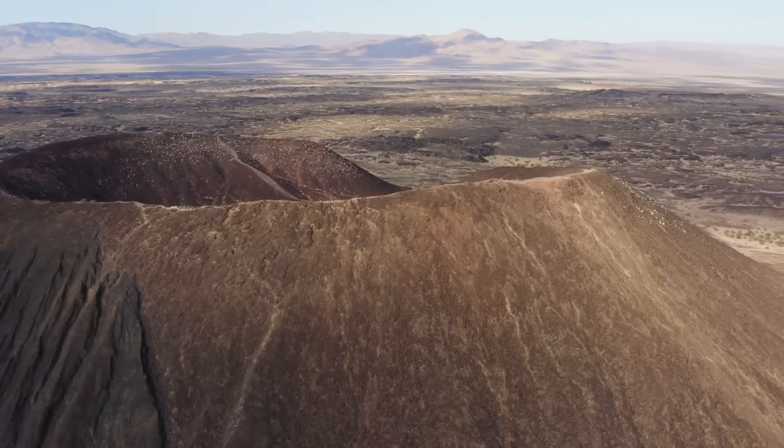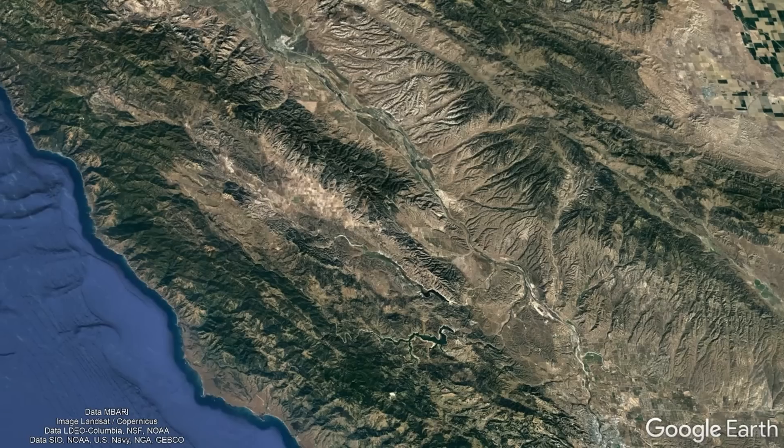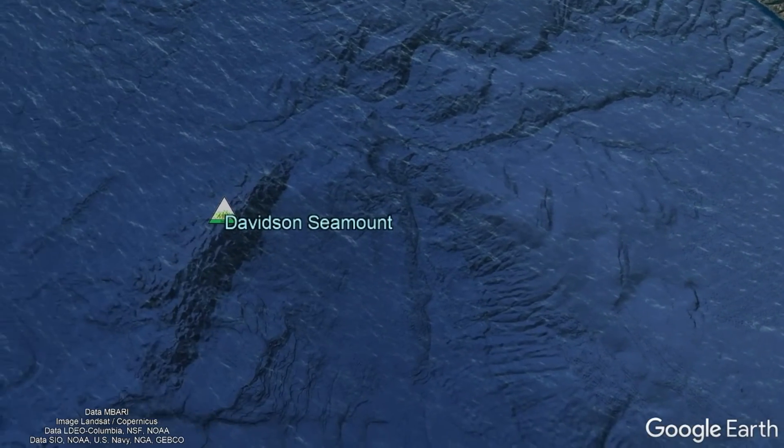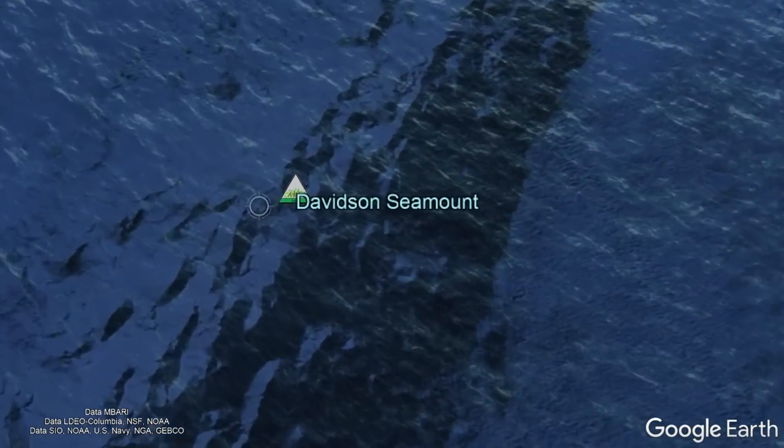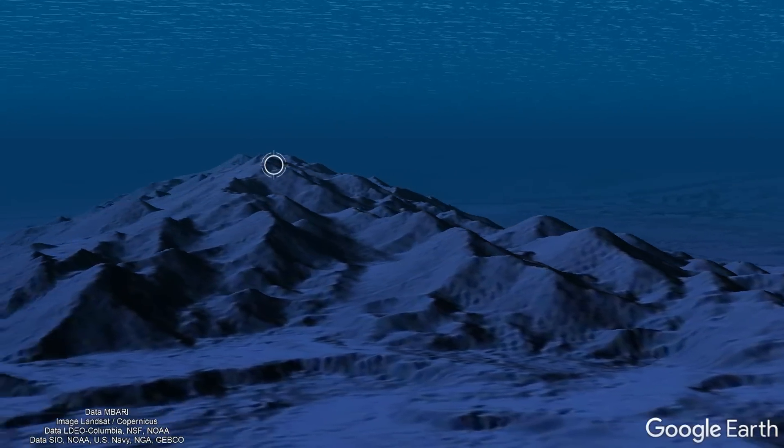Yet these are not the only California volcanic features of a fairly recent geologic origin, as if you go offshore to the west of the state and into the Pacific Ocean, you will find a series of towering seamounts, with one example being the Davidson Seamount.